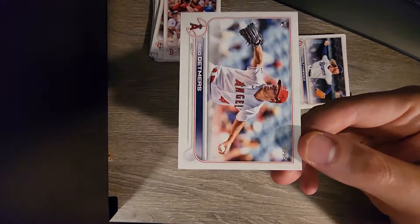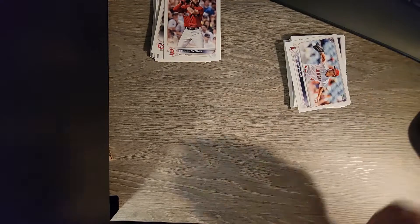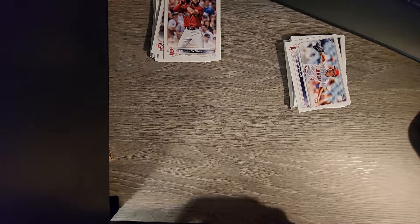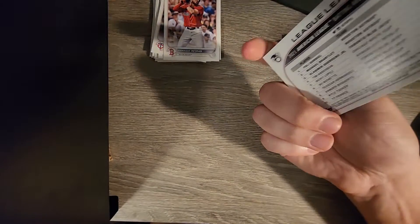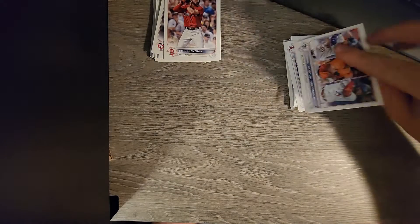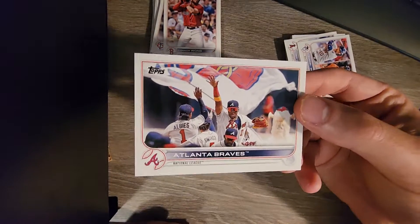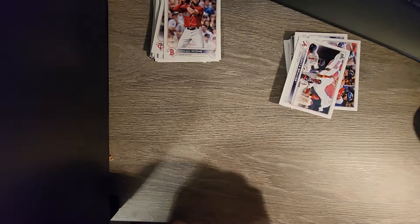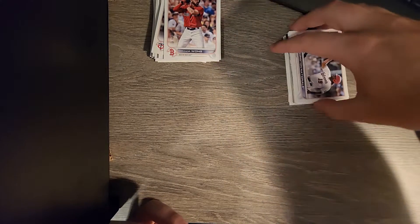Mr. No-Hit himself - Reed Detmers. And then a batting average leaders card - I think I got that in the last set too. Luis Arraez, Michael Brantley, and Vlad Jr. Just a general team card for Atlanta. Same with the Nationals - is that Josh Bell? I'm not sure who the other individual in that picture is.